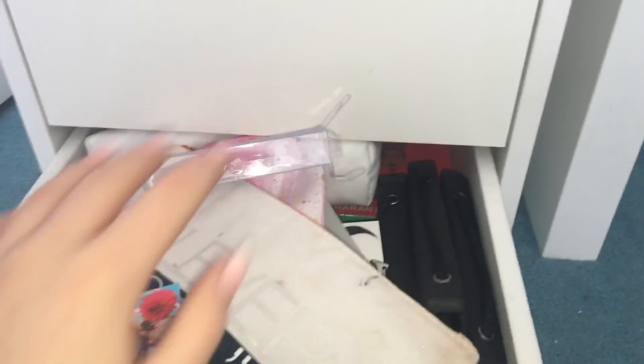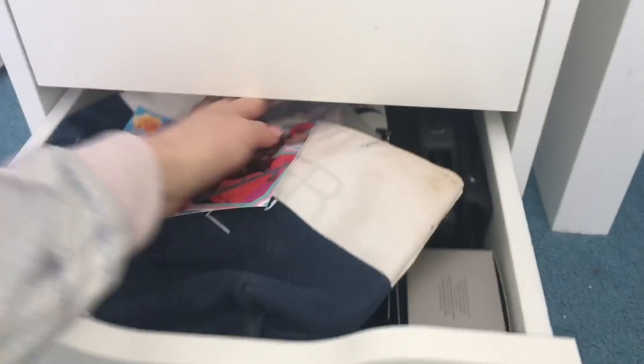I put it in my packaging drawer — it's like overflowing. I'm gonna keep that in the packaging drawer because it's really cute. Who wants me to do like a packaging drawer collection? I've got most of my packaging in there.